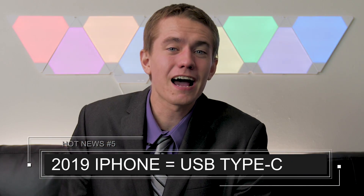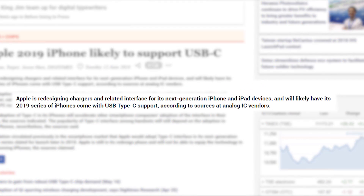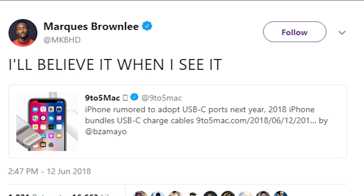There's word that 2019 iPhones are likely to support USB-C. In a move to help redesign chargers and standardize with their MacBook lineup, there's a report that upcoming iPhones will use USB Type-C charging. I have to say I'm kind of with MKBHD on this one — I'll believe it when I see it. Apple likes giving up their proprietary standards about as much as the imperial system likes counting things in a logical manner.